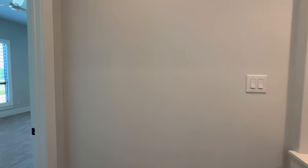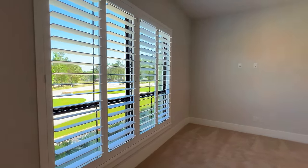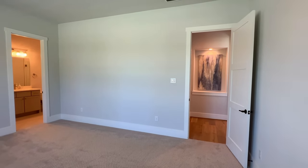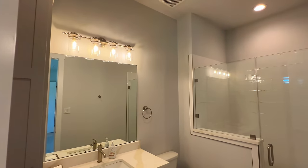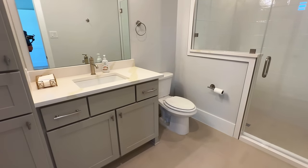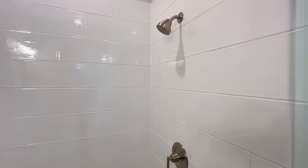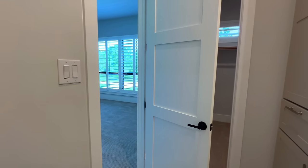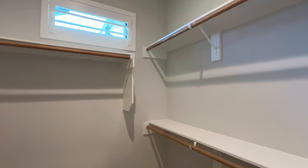The third bedroom is the second-largest room in the home aside from the primary. It easily fits a king-size bed, full bedroom set, a desk, and a seating area. It has a full-size bathroom attached with quartz countertops, great cabinetry with stainless steel hardware, and a full-size walk-in shower. This model is for sale, so they've kept the furniture minimal.